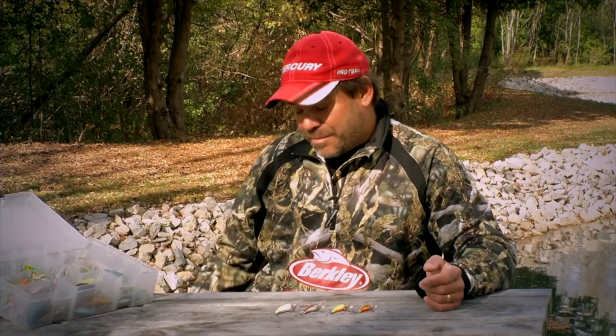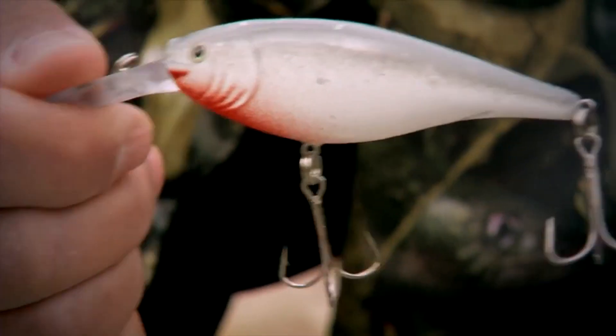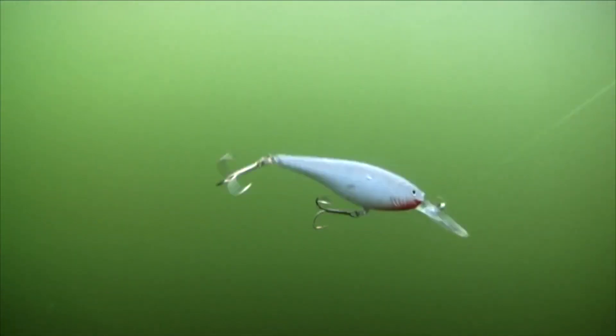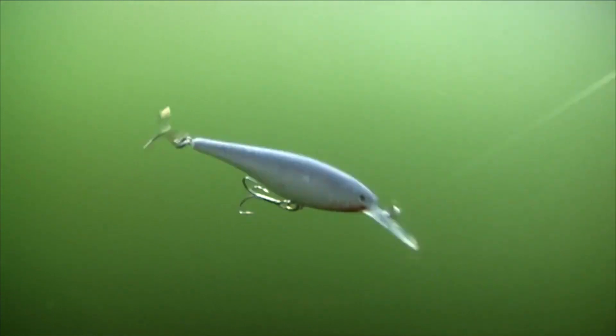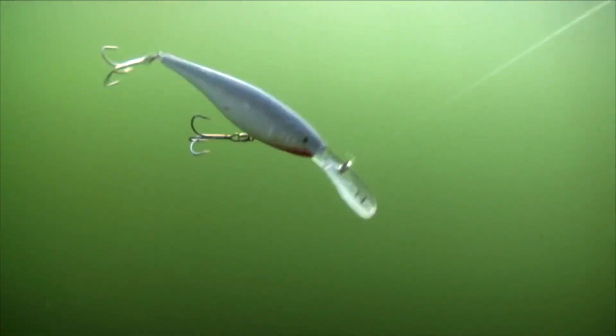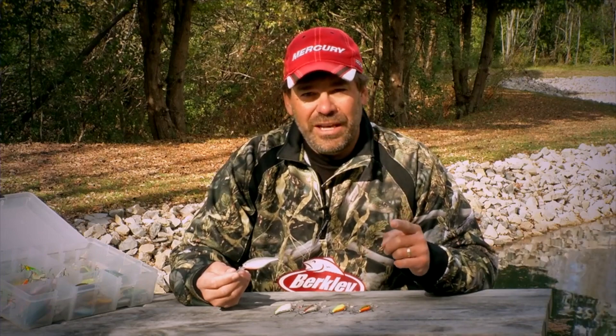One more thing to add — last summer we actually added another bait after a lot of prototype testing. This is the new number nine Flicker Shad. It's a bigger bait, and when you get around big fish, this might be a great selection. So there are a lot of different sizes — all will catch walleyes. Just use the right one at the right time.